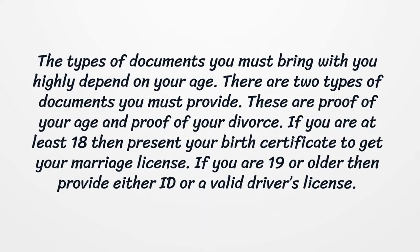The types of documents you must bring with you highly depend on your age. There are two types of documents you must provide: proof of your age and proof of your divorce. If you are at least 18, then present your birth certificate to get your marriage license. If you are 19 or older, then provide either an ID or a valid driver's license.